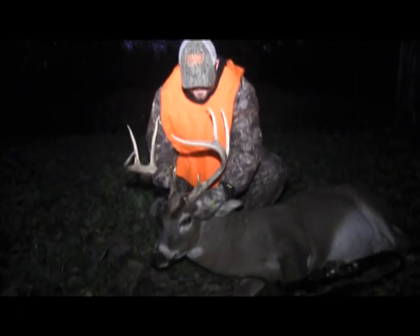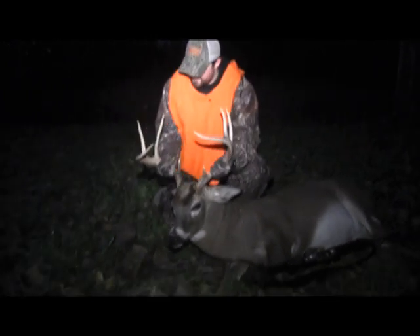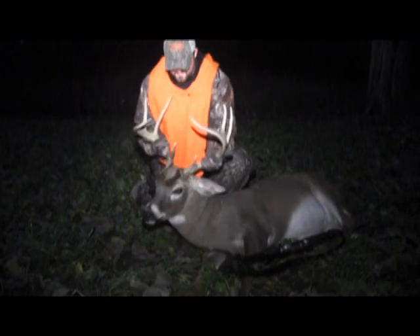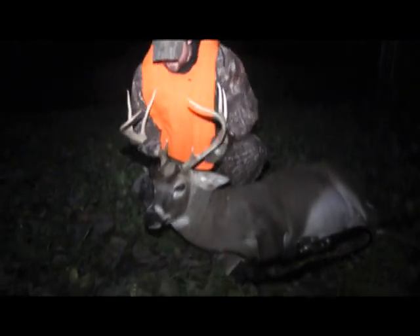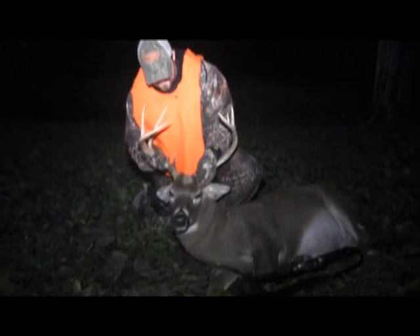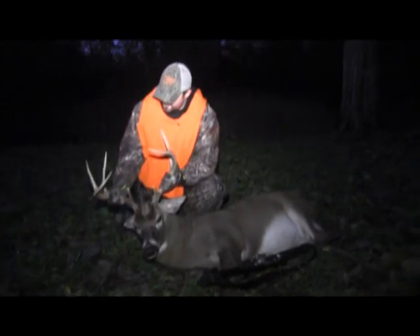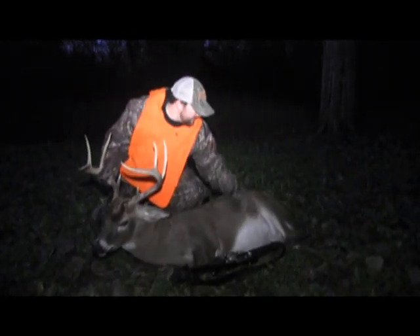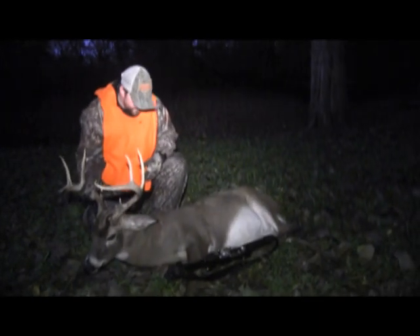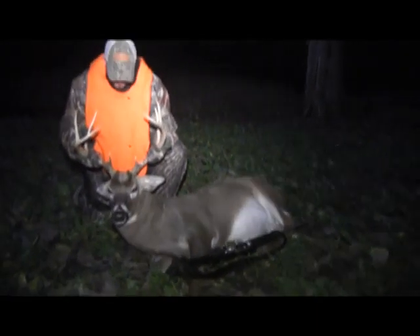I thought he looked good on his tine length. Yes indeed. Got a little something going on there at his base, don't he? Yeah, got something like a little weird looking thing. That's a unique looking deer. He ain't no little deer body-wise either, is he? Oh no, as soon as he walked out we knew that was a big ol' deer.